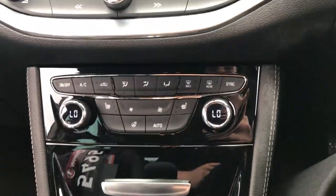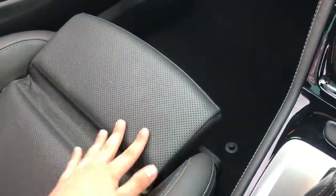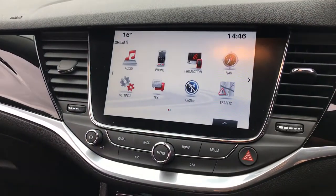Heated front seats and a heated leather steering wheel — the front seats are perforated leather in the middle, with the extendable option at the front for extra comfort. The car is also fitted with Vauxhall OnStar, making it WiFi ready as well.